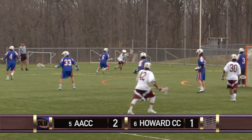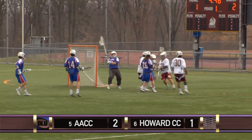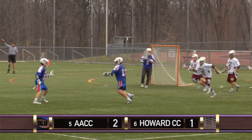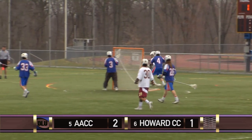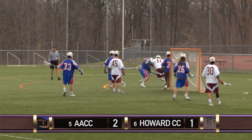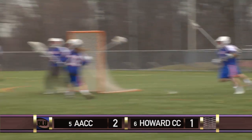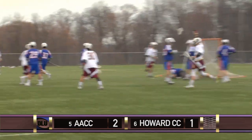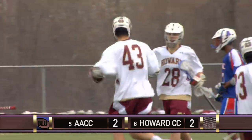Cody Martin draws the pole, able to get separation, looking for Dagnanleach on the doorstep. Cross-crease pass doesn't work there — too easy for the defense to pick off. Mitchell one-on-one with Robertson behind the cage. Mitchell denied entry above goal line extended. Loose ball — Mitchell wins it back. A little too much dodging from Austin Mitchell, but a nice job to find the open man off the ground ball.